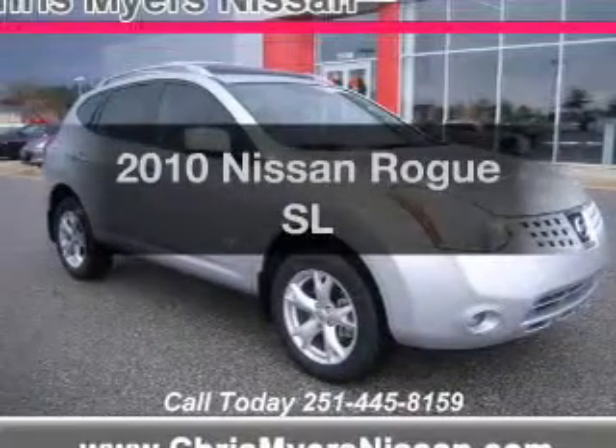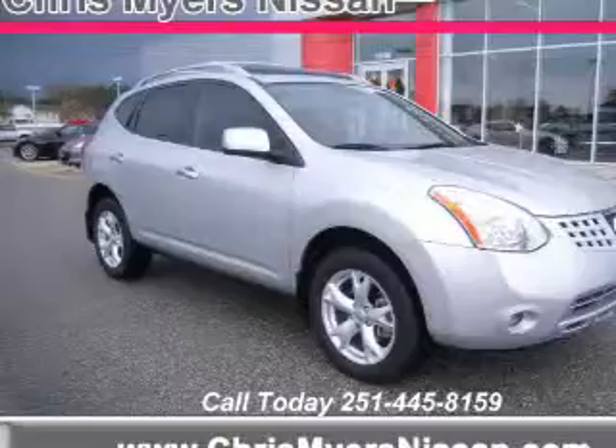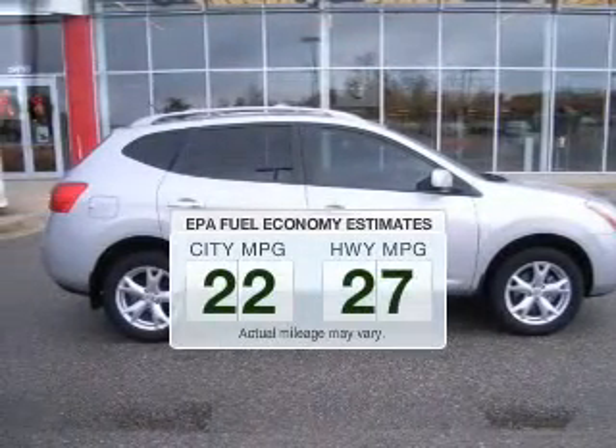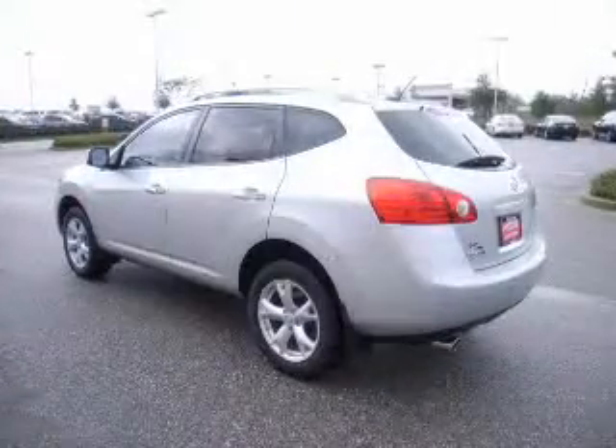Get noticed in this 2010 Nissan Rogue. If you're looking for a first-rate auto, this one could be yours today. Low emissions and the good fuel economy offered in this vehicle are important to you and the environment.